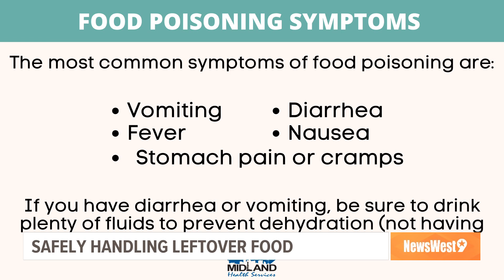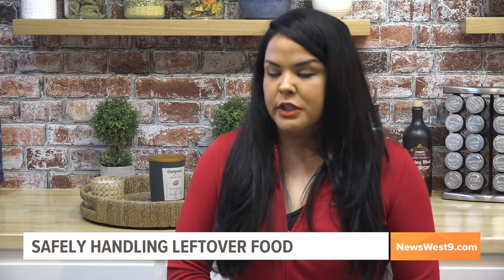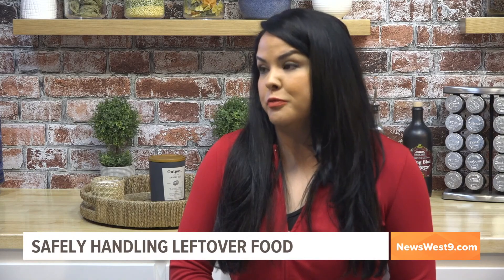How important is it to go see your doctor — also to help track where illnesses come from? Once you have a diagnosis, it's very important that we try to track and investigate where it came from. I would suggest calling the health department so that we can go ahead and do an investigation and try to pinpoint exactly where you got food poisoning from.